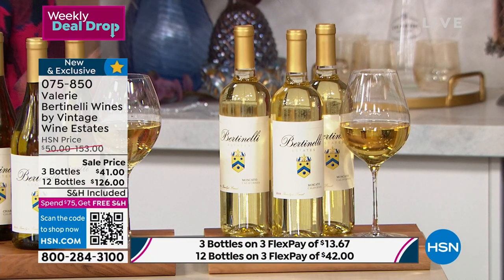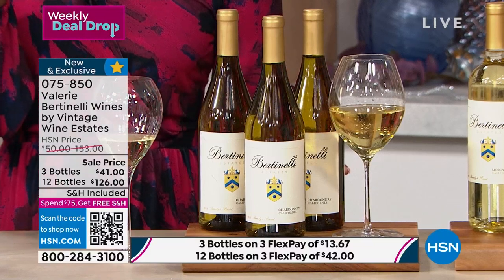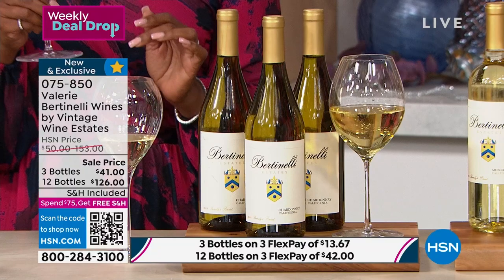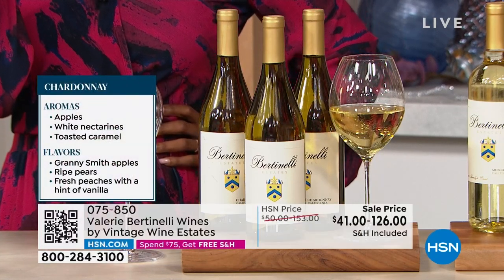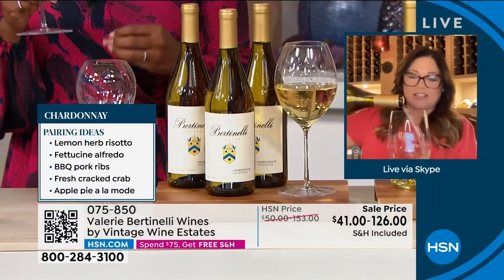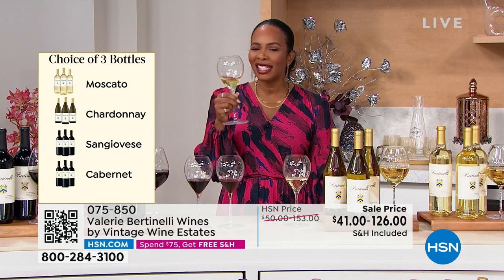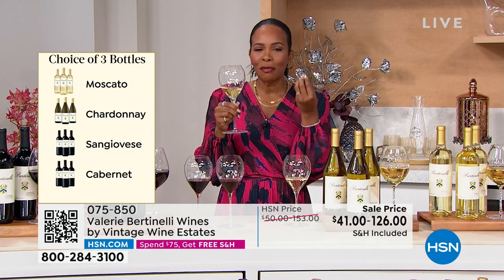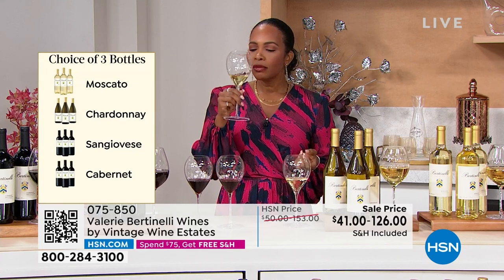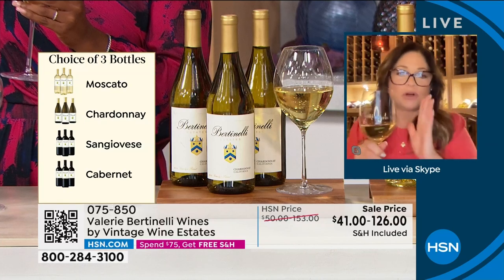I also love putting the Moscato on ice and adding a little sparkling water with lime or lemon — very refreshing. Now for the Chardonnay — this is my OG, my baby. I love a good Chardonnay with a little oakiness but not too much, a little butter but not too much. My winemaker really did a perfect job. It's open, refreshing, still has a little heft that you want in a Chardonnay, but not too much. This is a classic wine. I will always have this in my collection.